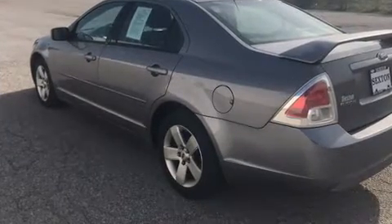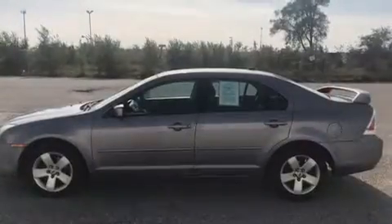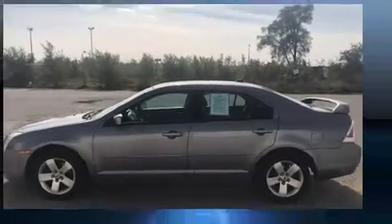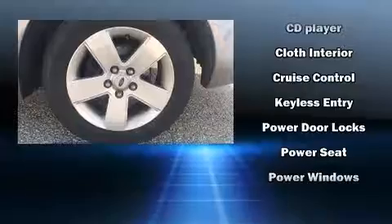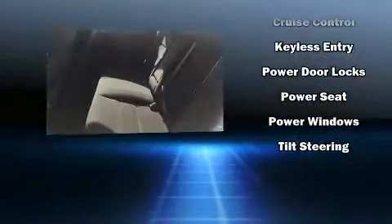Ford ensures the safety and security of its passengers with equipment such as dual front impact airbags, head curtain airbags, ignition disabling, and four-wheel disc brakes. This car was designed with safety in mind, allowing you to drive with even greater assurance.